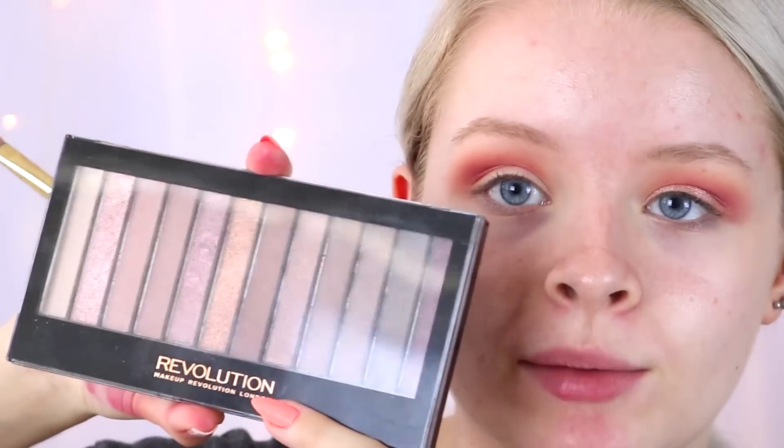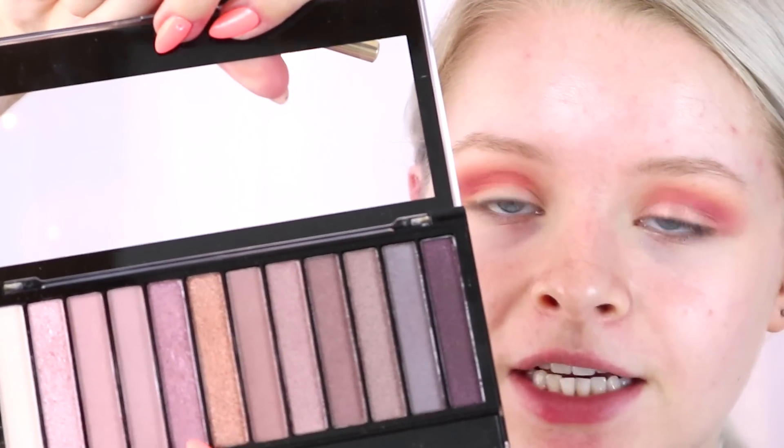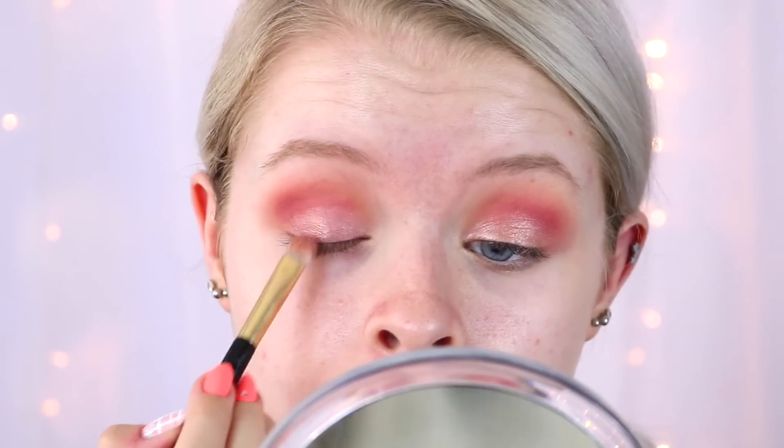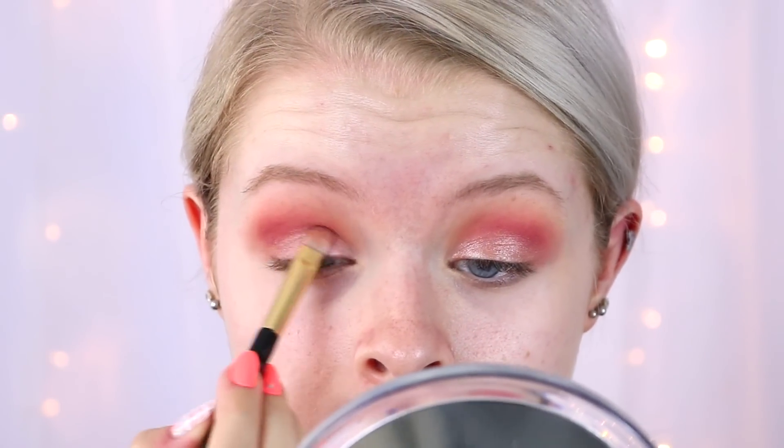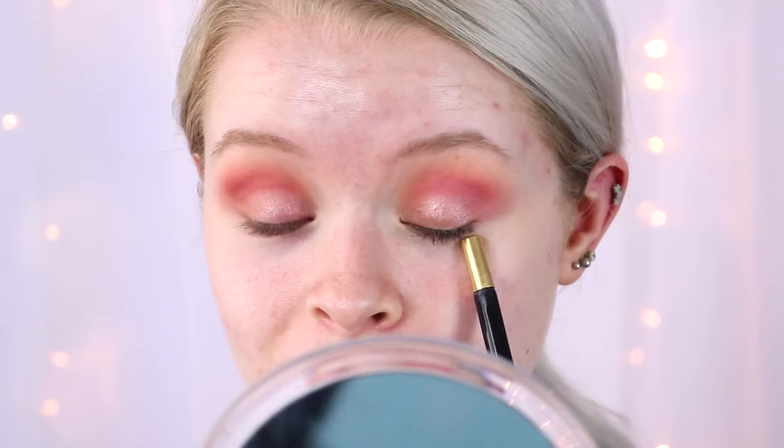This is the Iconic 3 palette, which is supposedly a dupe of the Naked 3 palette. I'm mixing a shimmery mauve colour and a shimmery gold colour — the mauve first and then the gold over the top, then packing the lightest pink over that. As you can see just from applying it, this one is nowhere near as pigmented as the Makeup Geek. The texture of the Makeup Geek is literally like nothing I've ever tried — so smooth and creamy — whereas this one took about five layers where that one goes on in just one.